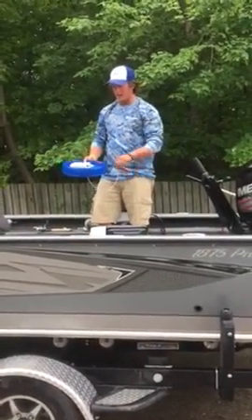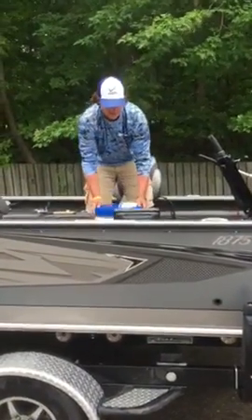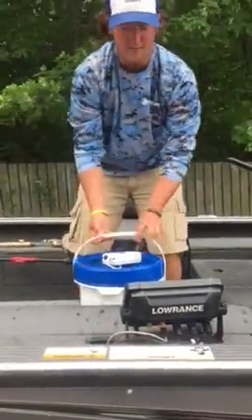What I've got here is I just took an aerator and drilled a hole through the cover of the XL bucket. For my aerator system, I'm going to pop that on and keep my minnows alive.